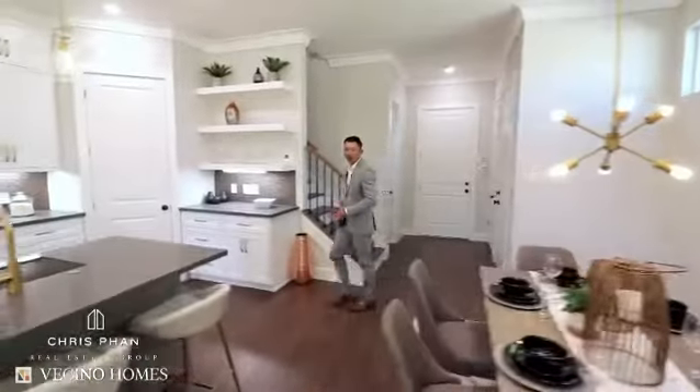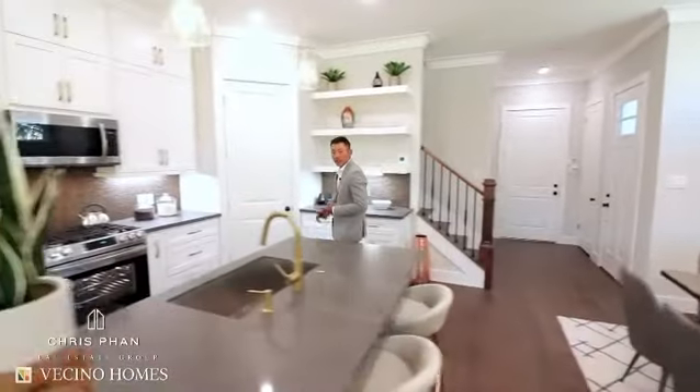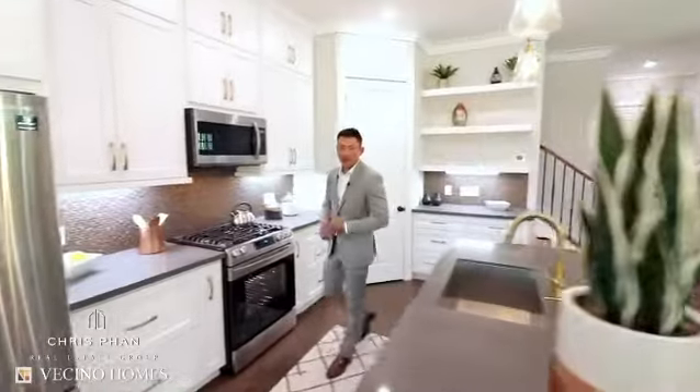This home still maintains the quality, affordability, and efficiency of a Ficino home, with a newly redesigned floor plan featuring a larger living area and dining area, plus upgraded fixtures.